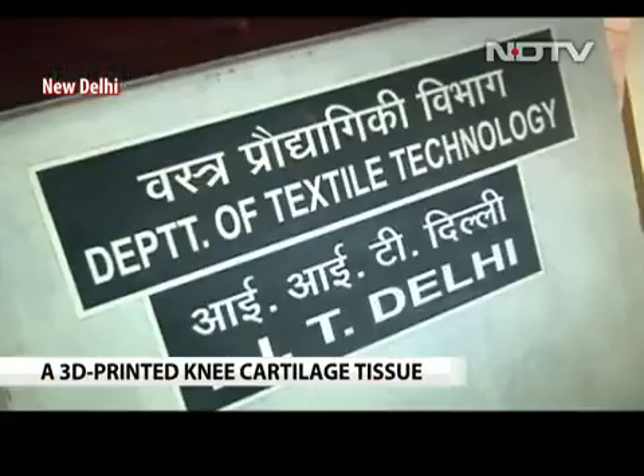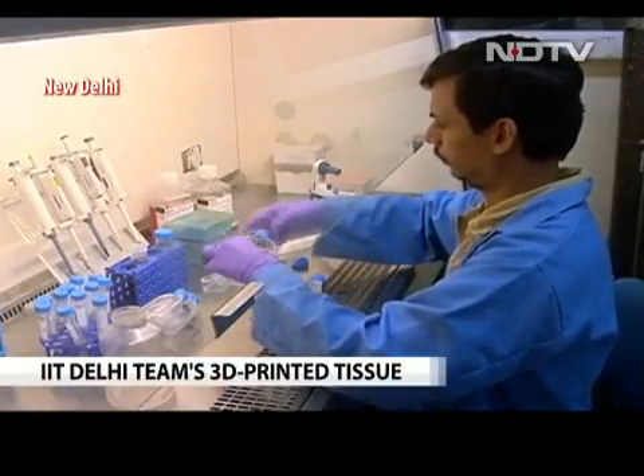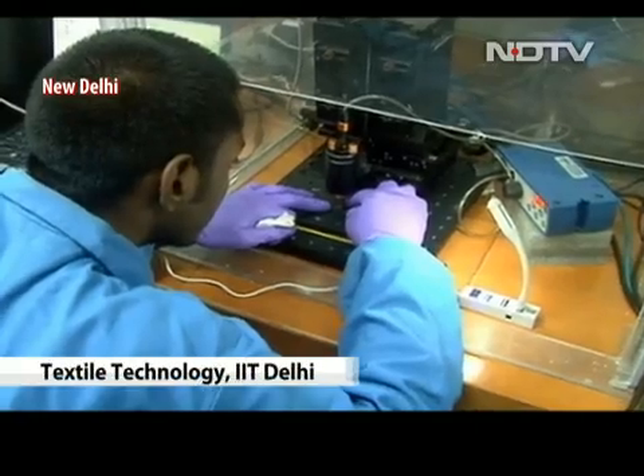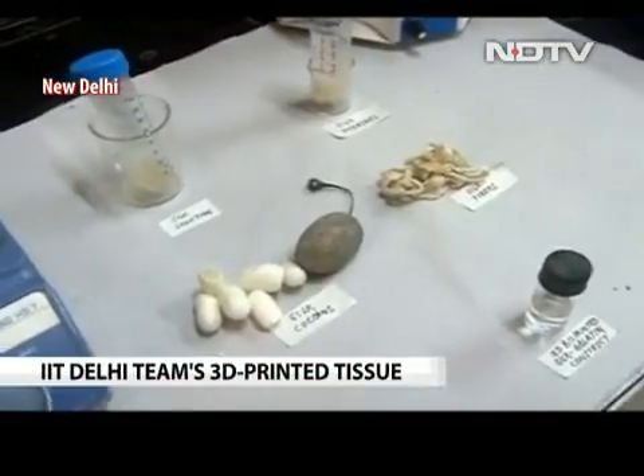Dr. Saurabh Ghosh and his team at the Indian Institute of Technology's textile technology department have achieved a new breakthrough: 3D printed bio-ink knee cartilage. For the last 30 years, scientists have been trying to prepare tissue-engineered cartilage in the lab. They are using silk-gelatin bio-ink, mixing cells with that bio-ink, and printing an anatomically relevant cartilage construct.